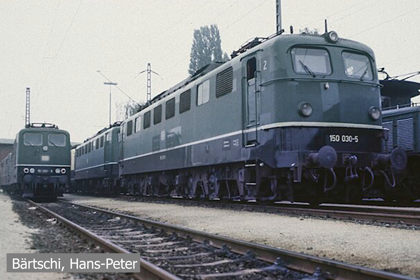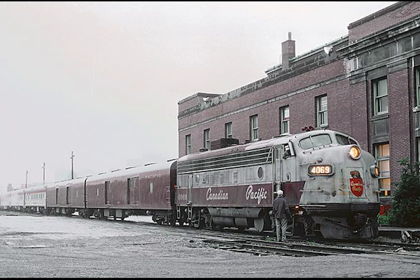Currently, only two E50s survive — one in the original DB green and the other in DB traffic red livery, representing the beginning and end of its career. These locomotives represented a new hope for the new Deutsche Bundesbahn, paving the way for future locomotives such as the BR180s and iconic designs like the BR186.